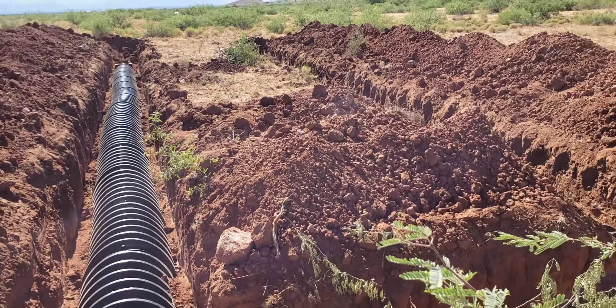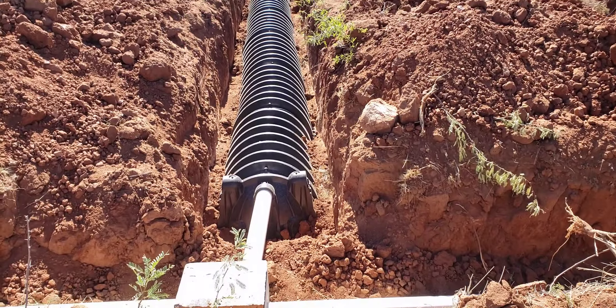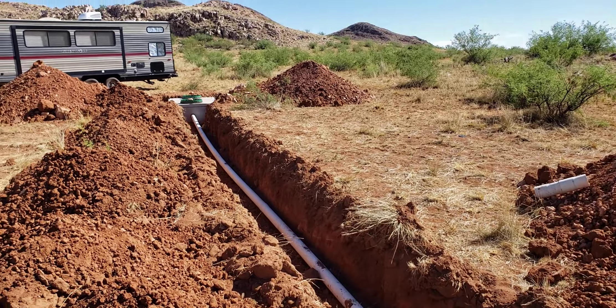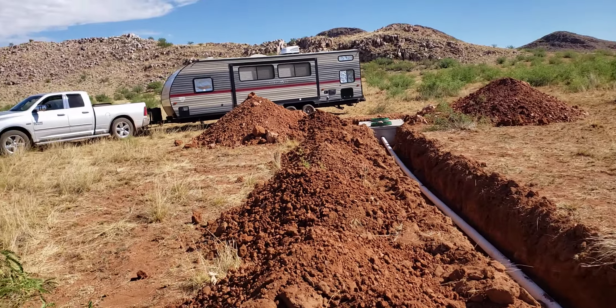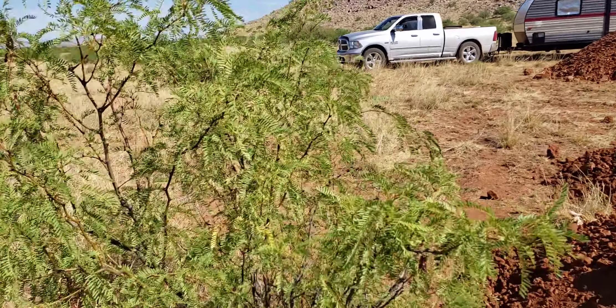He said if we had a third bedroom, we'd have to dig down and put another leach field out there. But for right now, we just got the one-bedroom. We are getting ready to head back to Iowa now, unfortunately. And we brought the camper over to dump it.